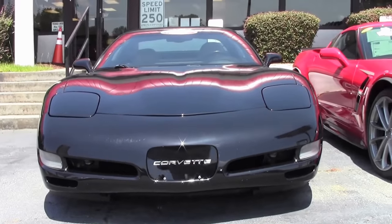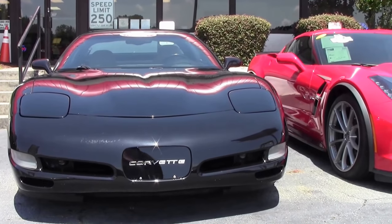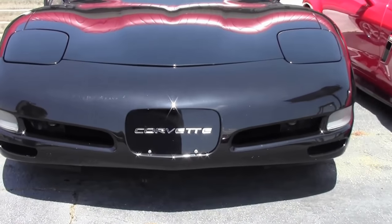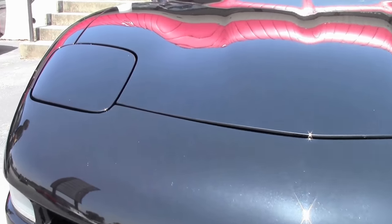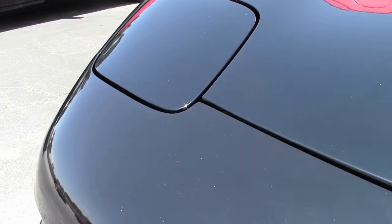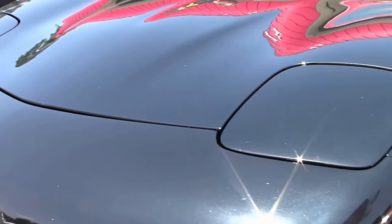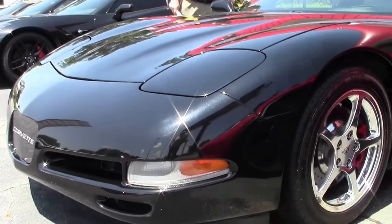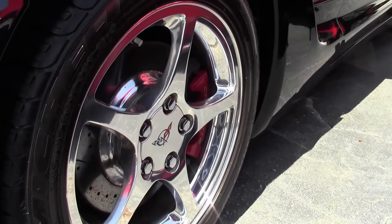This beautiful 2001 black Corvette has only 43,000 miles on her. She also has a lot of upgrades: an aftermarket camshaft to give a little bit more oomph, a Weiand intake, LT headers, and a cat-back exhaust.